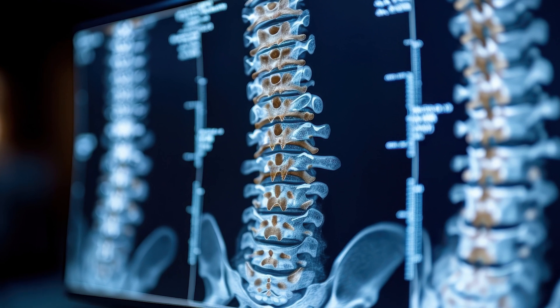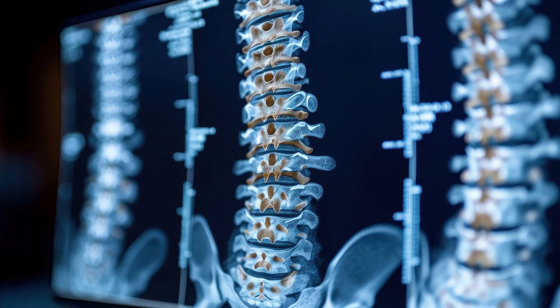Biologics can really be used at various stages of degenerative disc disease. It can be used for disc regeneration, it can be used for disc repair, and for more extreme stages it can also be used for total disc replacement.